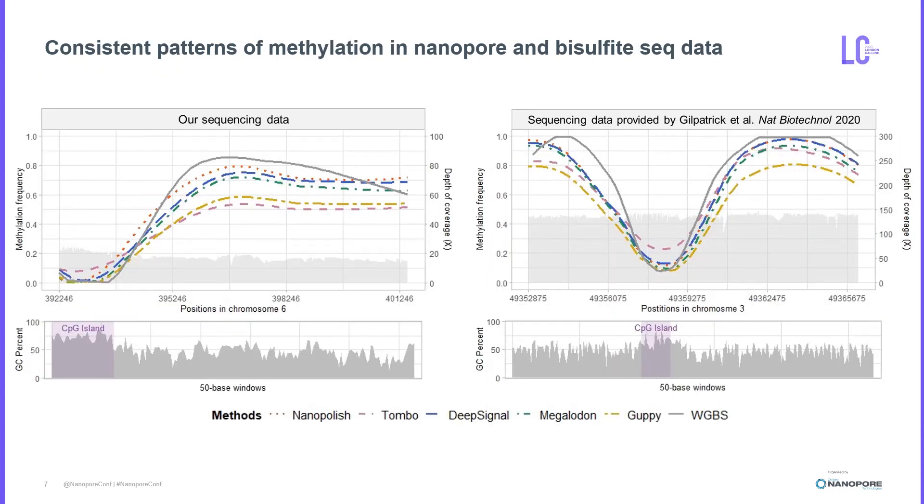Next, we looked at the methylation frequency patterns across the region. We selected two interesting regions to look at. They both have a hypomethylated CpG island in the promoter region, but the left one only has about 20x coverage, while the right one can be found with almost 150x coverage. As you can see, methylation patterns are concordant between Nanopore and bisulfite even at low coverage.